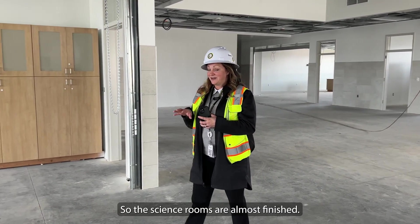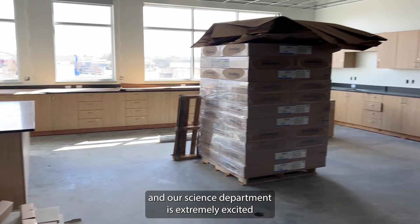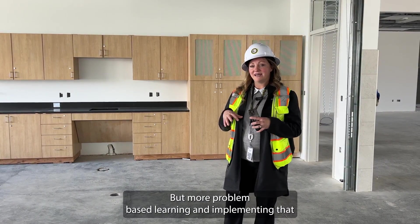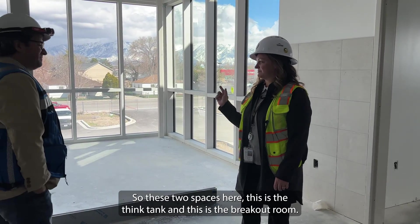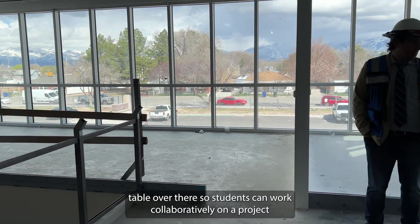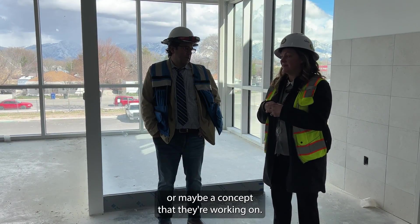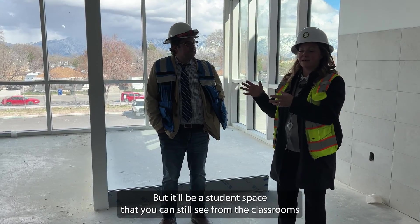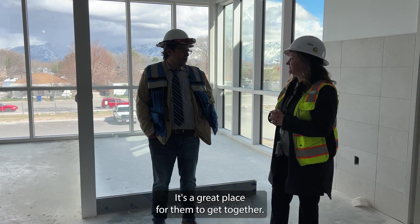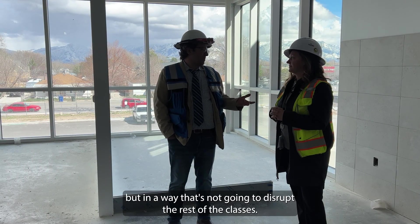These science rooms are almost finished. Look at how close we are — we've got all the cabinetry in and our lab tables up. Our science department is extremely excited about their legacy project, continuing that with more problem-based learning and implementing it with this new lab equipment. These two spaces here are the think tank and the breakout room. We're going to have a large conference table in here and a smaller one over there so students can work collaboratively on a project or concept. It'll be a student space that you can still see from the classrooms and these big open hallways — a great place for them to collaborate, share ideas, and get excited about a project without disrupting the rest of the classes.